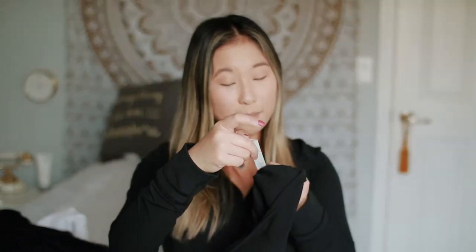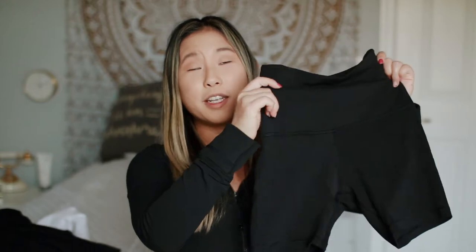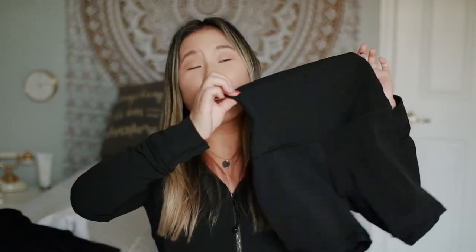Next up are these biker shorts. These are the six-inch — I believe H6, so I think that means height six. I love these things so much and I wish I had another pair. This is definitely something I would consider buying again because I love wearing an oversized hoodie or t-shirt with biker shorts — I think it's a cute look and it is comfortable. I'm all about comfort. I would definitely buy again, but they're always sold out.